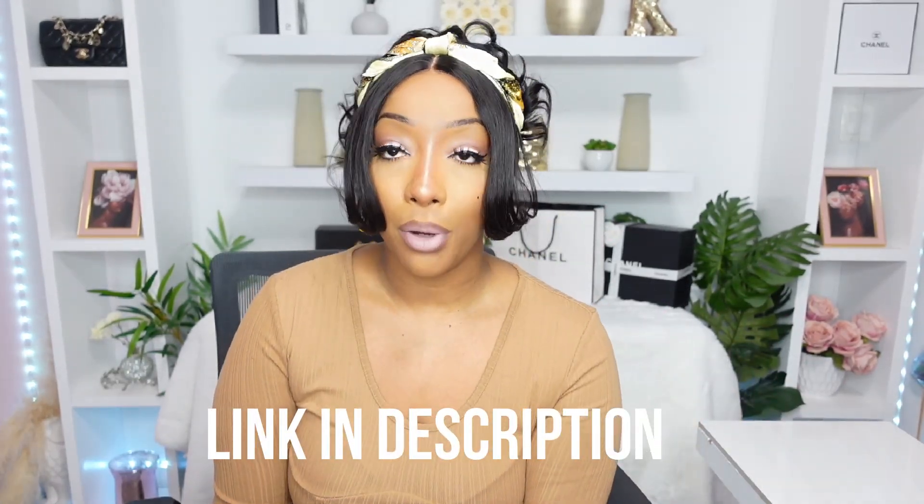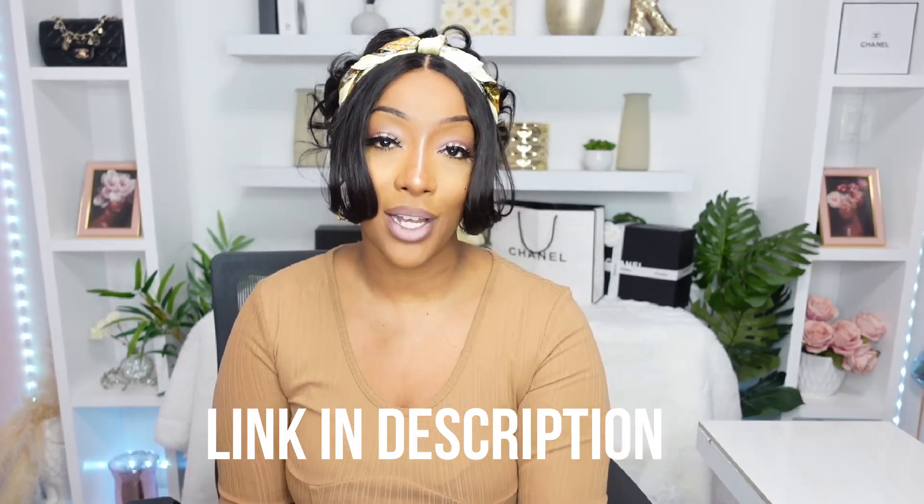Welcome back to my channel. I'm Kavya Arquez. I hope you guys are all doing well. We're going to be doing this cute little bohemian style look. If you want to find out all the details about today's install and today's look, continue watching.